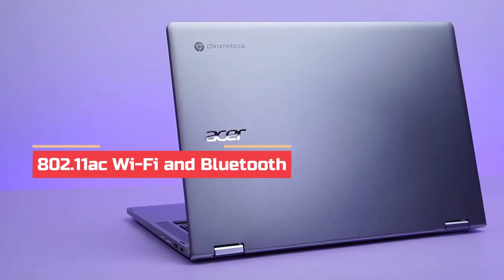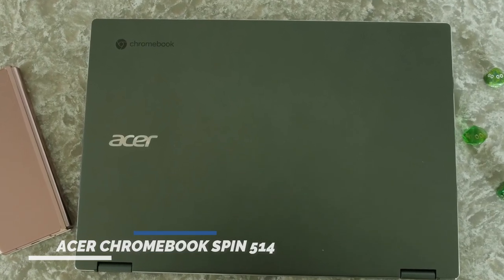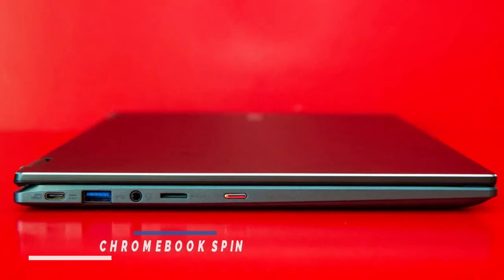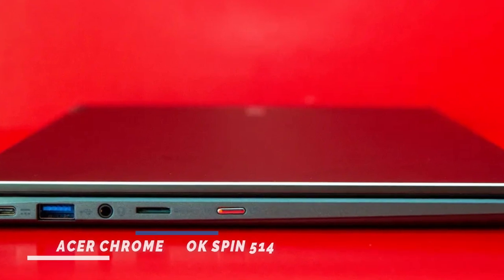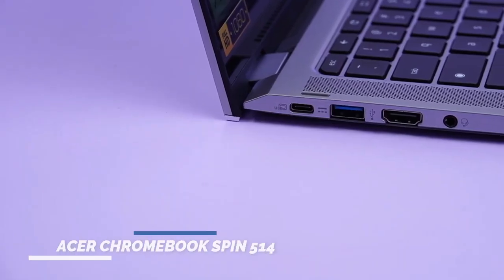It supports 802.11ac Wi-Fi and Bluetooth for wireless connectivity. The laptop is quite portable, with dimensions of 0.68 x 12.7 x 8.9 inches and a weight of 3.64 pounds. The battery life is impressive, lasting approximately 10 hours and 50 minutes on a single charge.